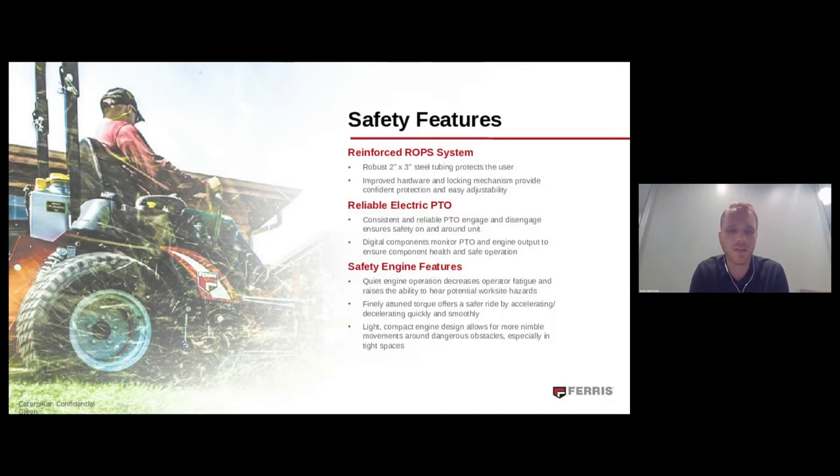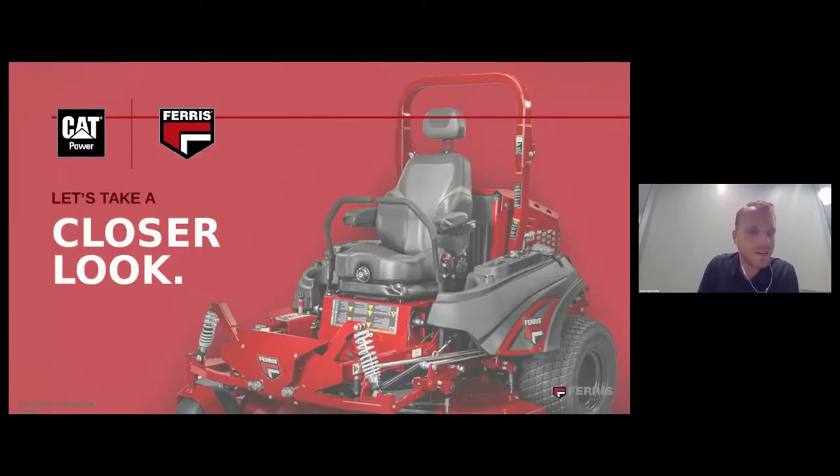The finely tuned torque offers a safer ride by accelerating and decelerating quickly and smoothly. Plus, the engine's light and compact design allows for more nimble movements around potentially dangerous or sensitive obstacles. All in all, this product was made for the operator that needed to get a lot done quickly and needed the big power to get it done. Now that you are familiar with the high-level features and story behind the Ferris IS 6200, I'm excited to hand it off to product manager Joe Ferris for a live product demonstration.